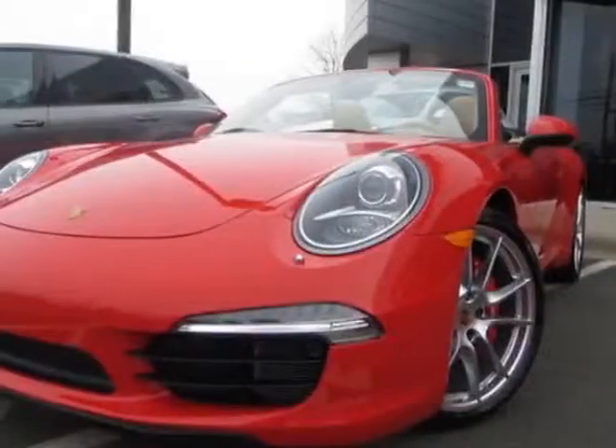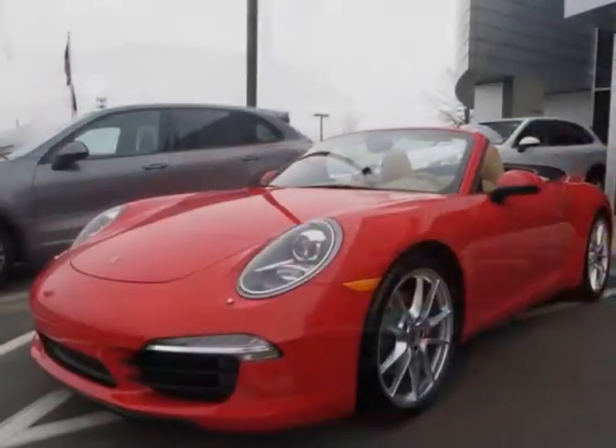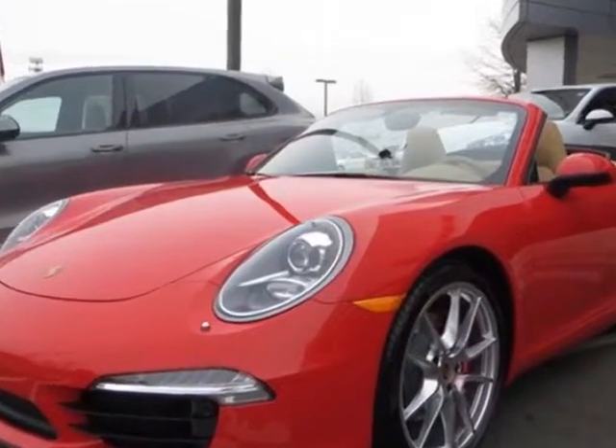Come take a look at this new 2013 Porsche 911. For your protection, this vehicle has a full factory warranty.